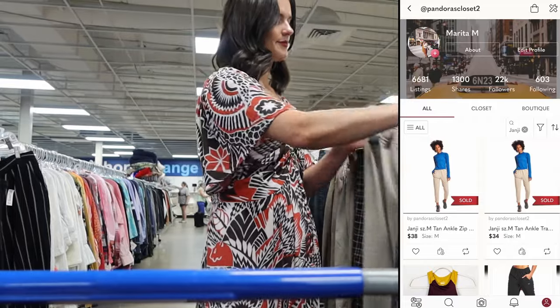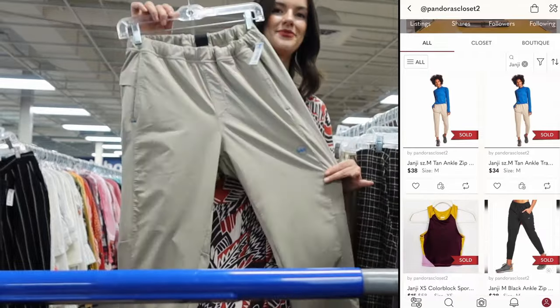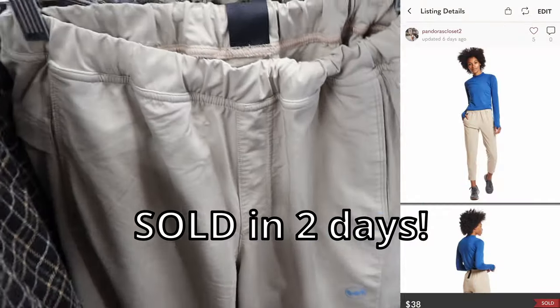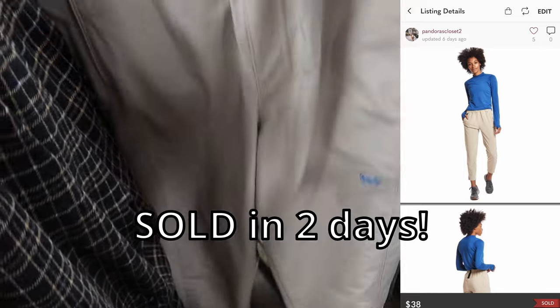This is a brand I've just recently become familiar with — the brand is Janji. This is a great athletic brand and it sells really quick for me. Pants from this brand sell between $35 to $40.